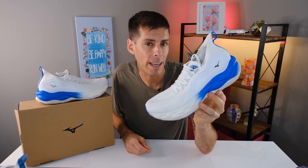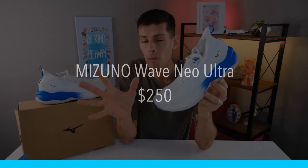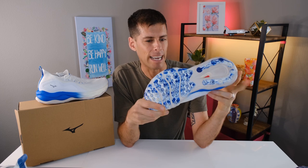The Mizuno Wave Neo Ultra will cost you $250 — not cheap, but there are a lot of ways that $250 is worth it. Can we really put a price on saving the environment for future generations? And also, this shoe is made extremely well. We'll get down to the outsole and everything later, but this shoe is going to last you a long time.